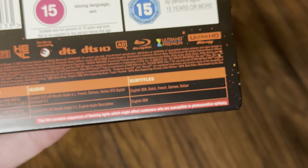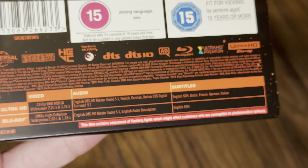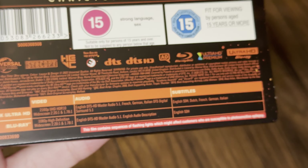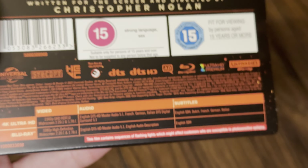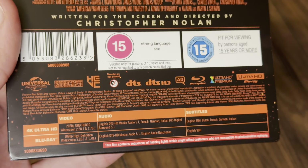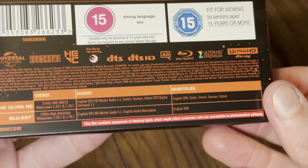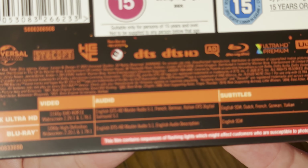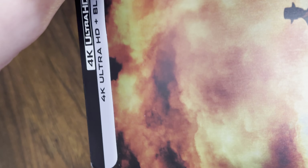Okay, so three discs: disc one is the 4K feature, disc two is the Blu-ray feature, and disc three is the Blu-ray special features. It's available in HDR10 with widescreen 2.2:1 and 1.78:1.